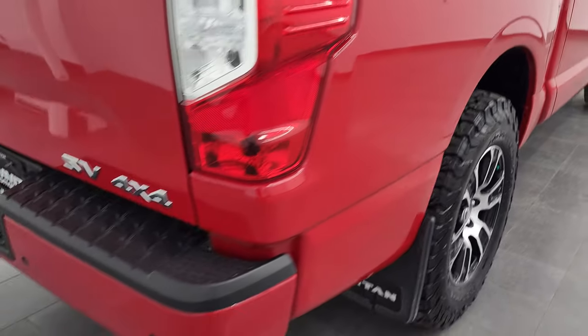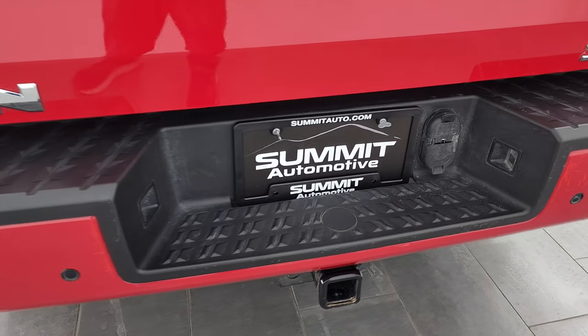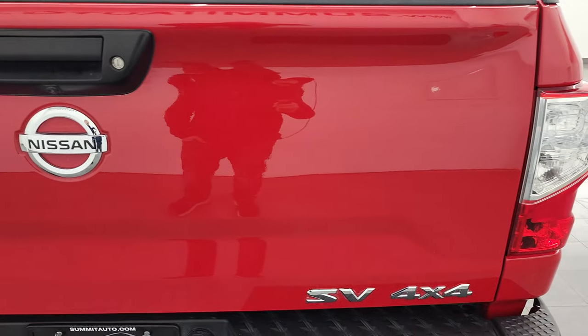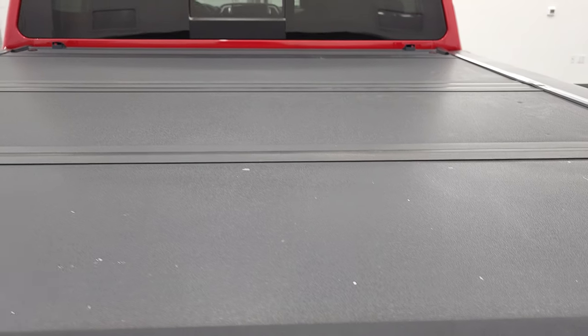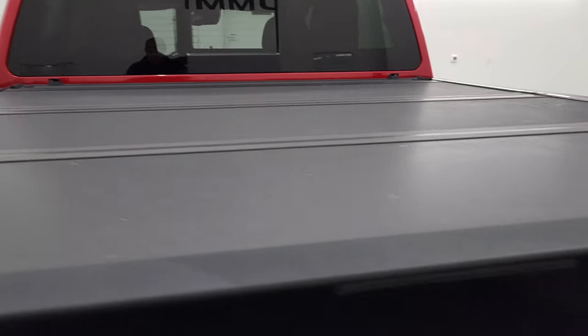Coming around to the back of the vehicle, you get the backup parking sensors, full towing package which includes a receiver hitch, four-pin and seven-pin wiring, backup parking sensors, and the tailgate is in pretty nice condition. Does have a locking tailgate, comes with a back-flip fold-up tonneau cover and that is in really nice condition as well. This one has a bed rug back here and that's in really nice condition as well.